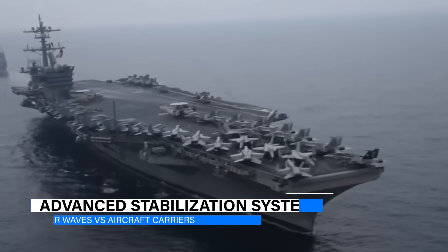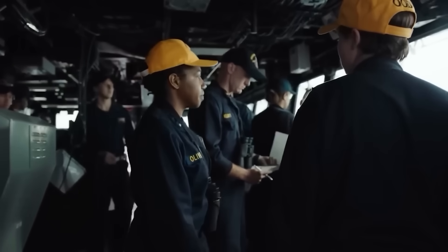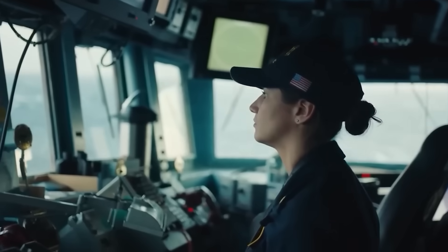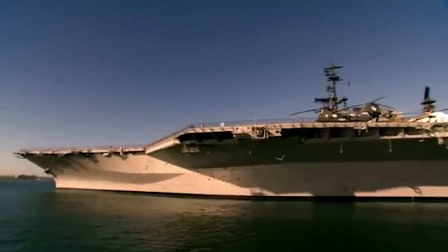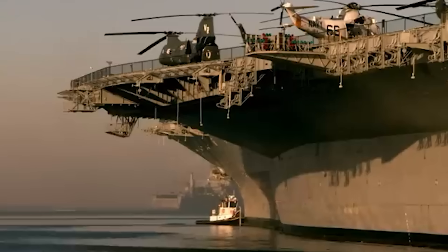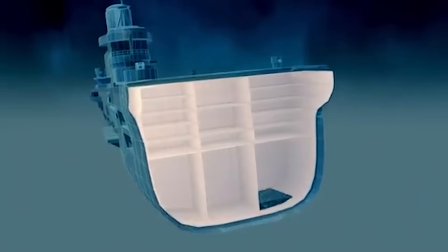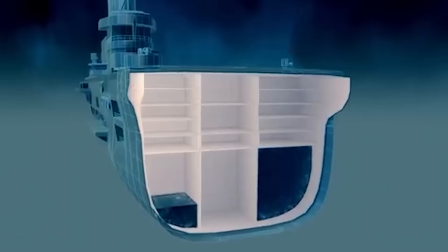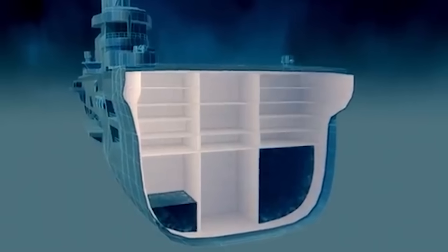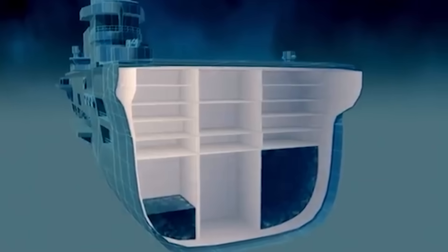In addition to size and hull shape, aircraft carriers are also equipped with some of the most advanced stabilization systems in the world, designed to adjust the ship's balance in real time no matter how intense the waves get. One critical system is the ballast tank network — huge compartments located throughout the carrier's hull that can be filled with water or emptied to adjust the ship's weight distribution.